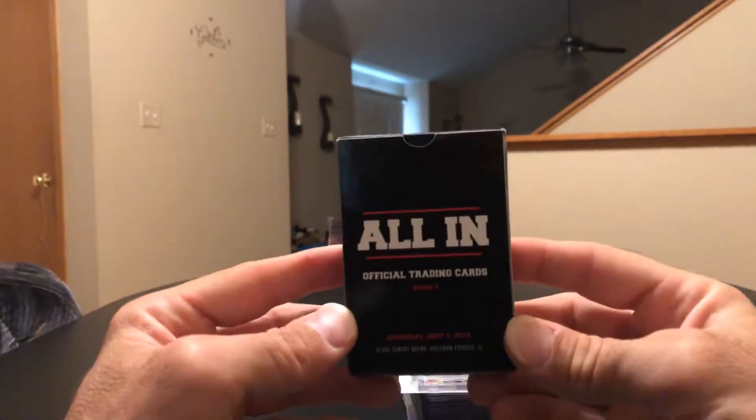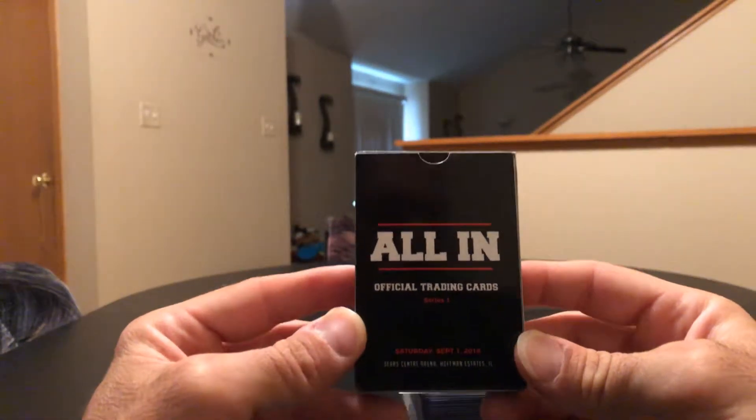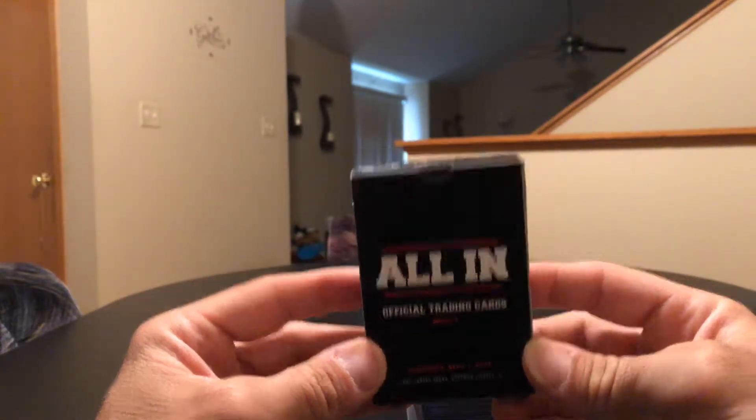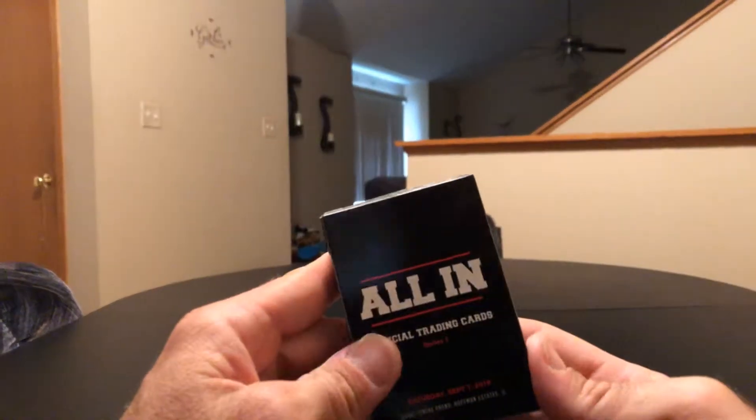I got the All-In trading cards — I didn't know these existed. I was at the show so I found these real cheap. I wanted to get them; I'm not gonna open them and go through them, just something cool to have since I was at the show.